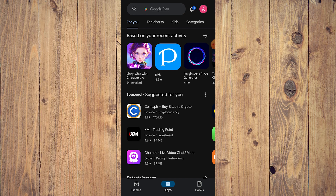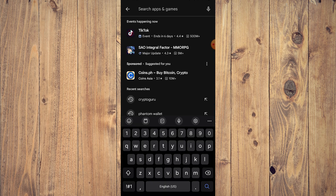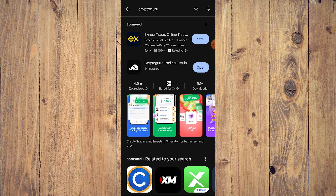Once you install CryptoGuru — I'm on an Android device, but you can also do this on the Apple App Store — just search for CryptoGuru. It's going to be the icon with the black background and the white ball. All you need to do is tap install, and it's going to install very fast especially if you have an internet connection, then just tap open.